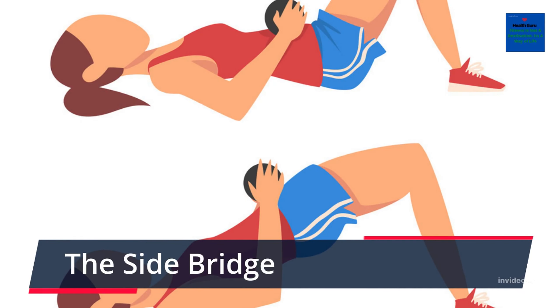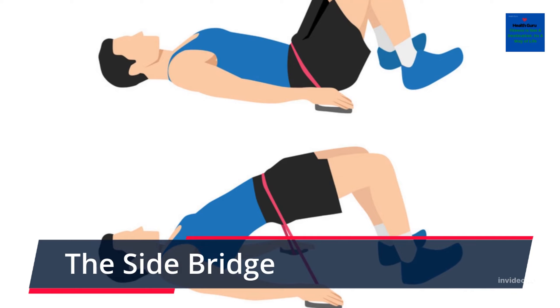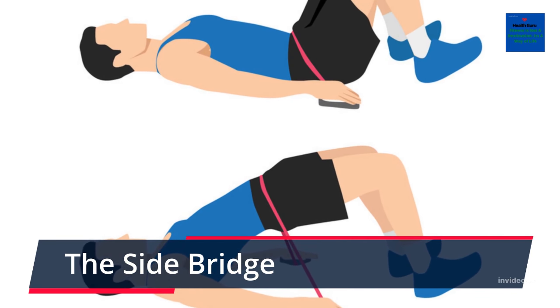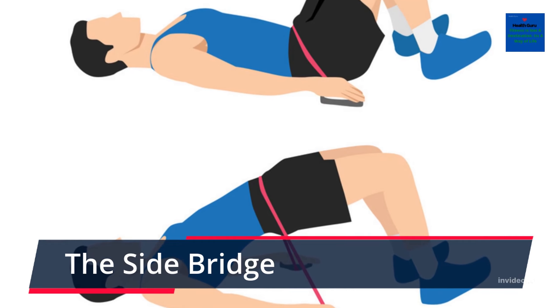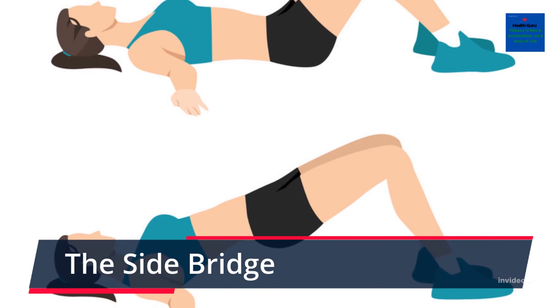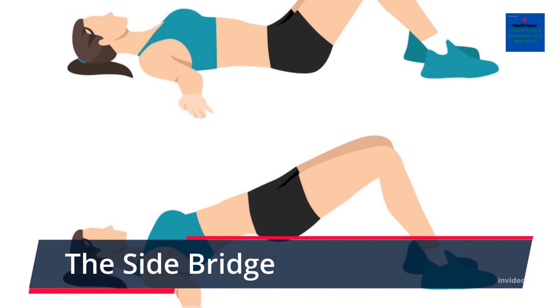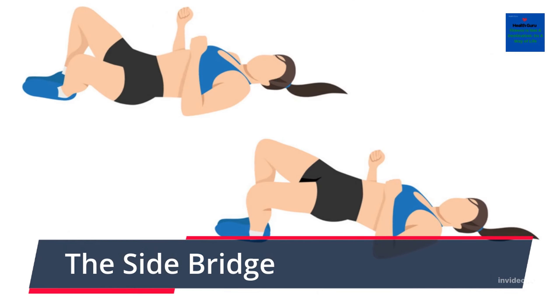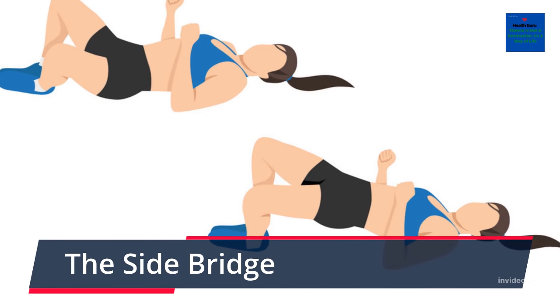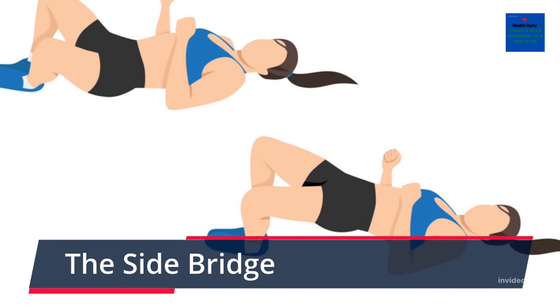The Side Bridge. To tighten the muscles and reduce your risk of back pain, the side bridge is a good exercise to complete. Lie on your side with your weight resting on your forearm so that your body is in a diagonal line, with your upper leg directly on top of your lower leg. Then lift your hips upwards so that your body is supported by the lower part of your legs and your forearm. Repeat the exercise on the opposing side. The side bridge will also improve your core and back muscles.